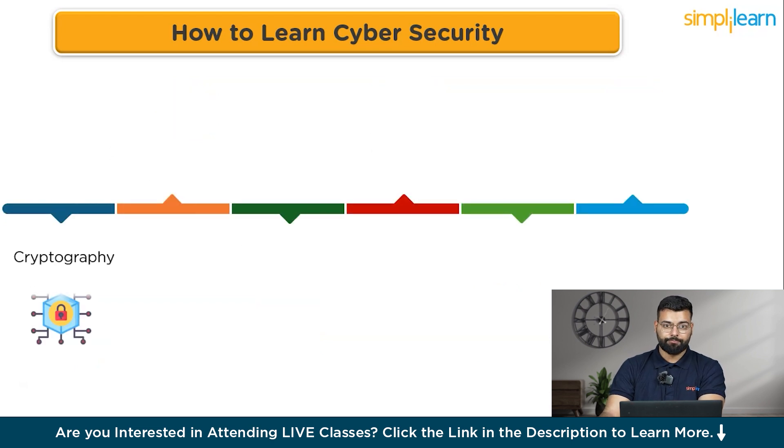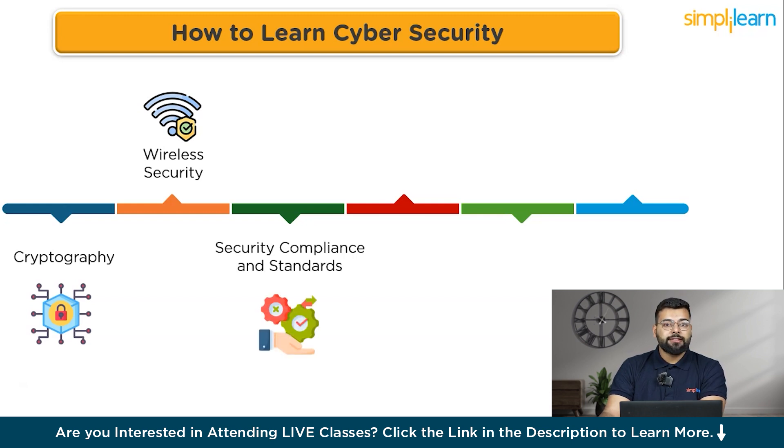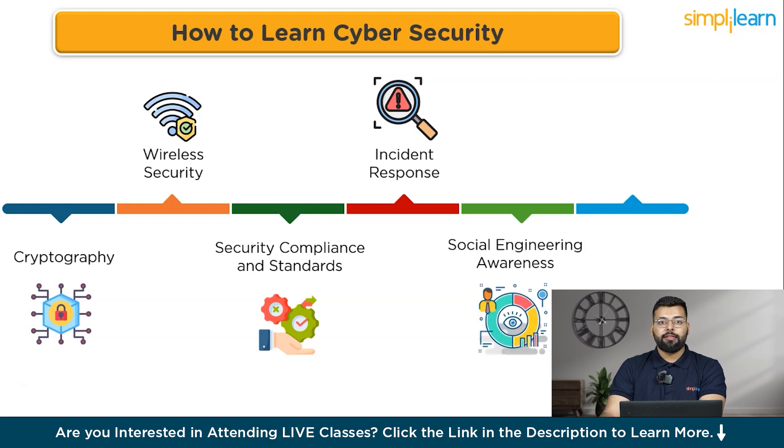Cryptography is also a key skill — understanding encryption, decryption, and cryptographic algorithms and their role in securing data. Wireless security expertise covers Wi-Fi encryption protocols and vulnerabilities. Security compliance and standards knowledge includes regulations such as PCI DSS, HIPAA, and GDPR. Incident response involves being prepared to handle security incidents and breaches effectively, including forensics and analysis.